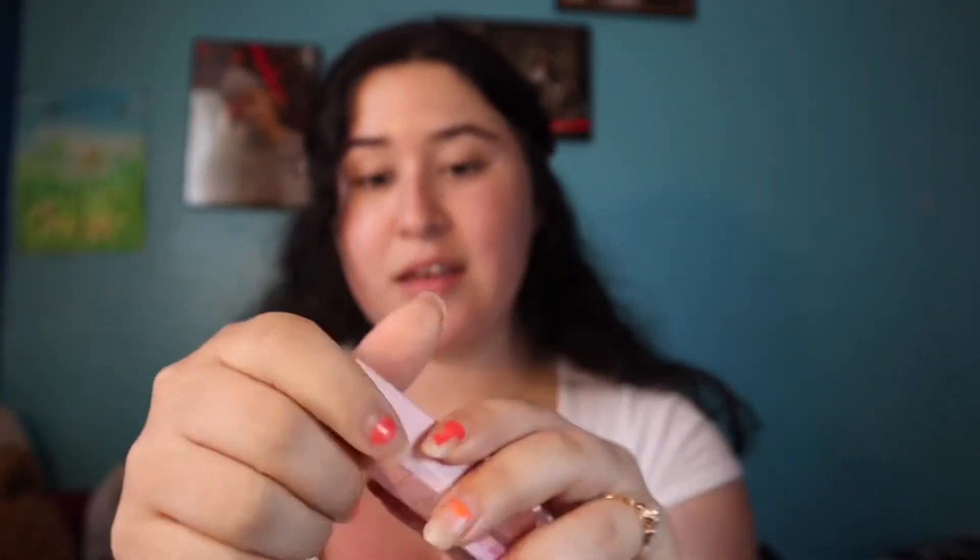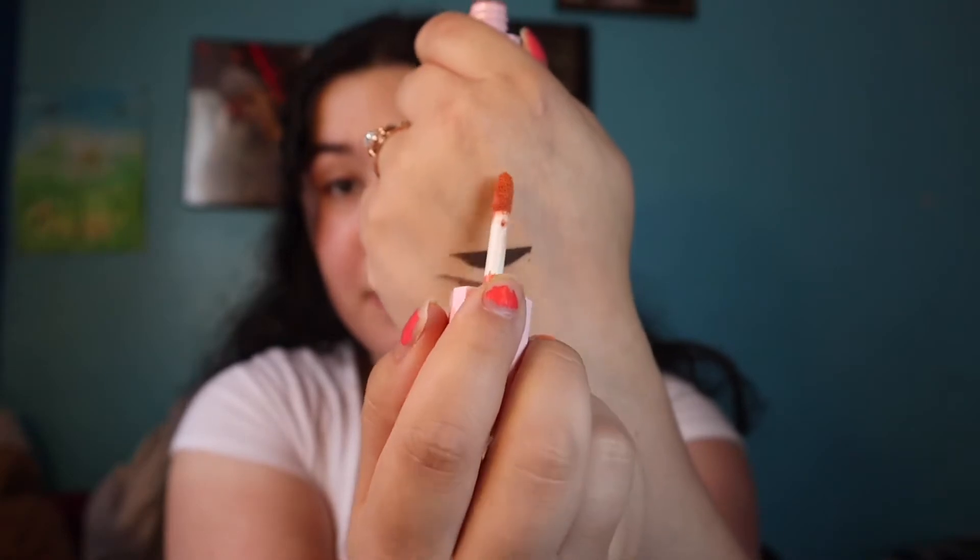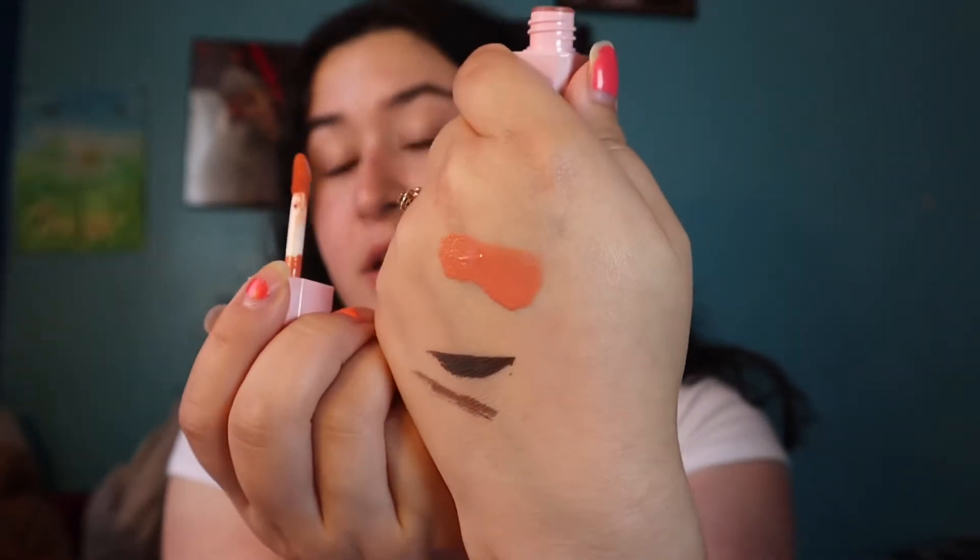Next product in this bag is by VC Collection — it's a blush in the shade Papaya. My sister always calls me Maya Papaya, so that's very cute. It seems to be a liquid blush — I would mistake it for a lip gloss, to be honest. It's more of a coral peachy shade. Really excited to see how that looks on my cheeks, especially since I've been wearing peachy blushes this whole time. This blush retails for $10.